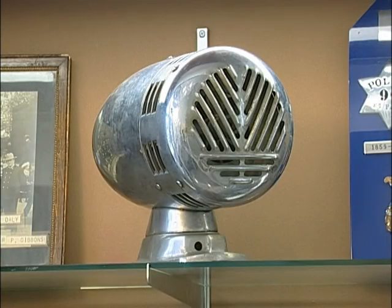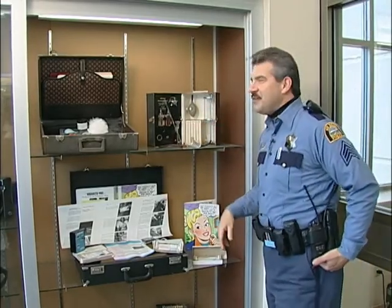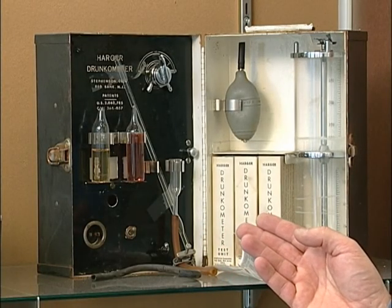Behind me here is an example of a police siren. This was mounted on the passenger front fender of St. Paul police squads until approximately 1971. In the wintertime when they turned that siren on, they'd sometimes have to roll down their window and tap it with their night stick because it kept freezing up. This here is an old meter — it's called the drunken meter, a meter to measure a person's intoxication from alcohol.